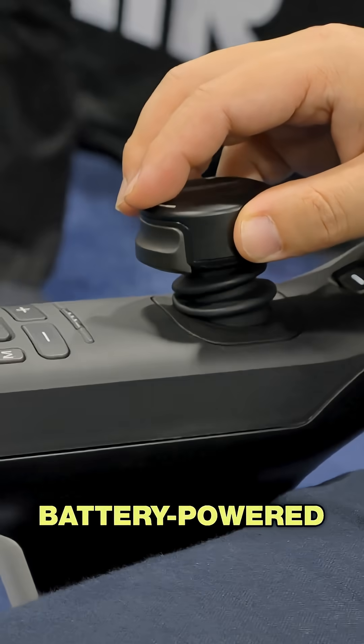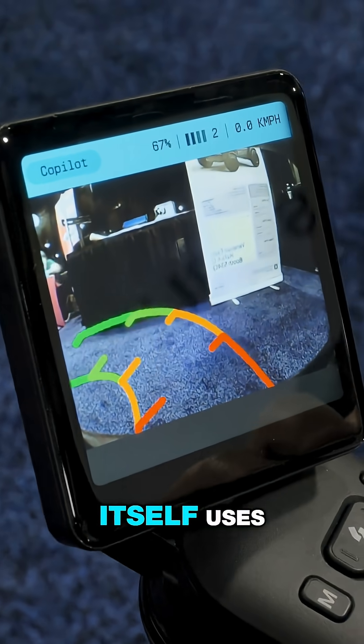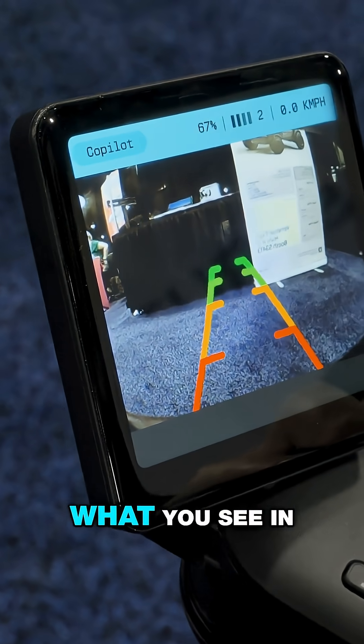This is obviously battery-powered, a lithium-ion battery. I can move forward and back. The screen itself uses the cameras, and it looks like what you see in your car.